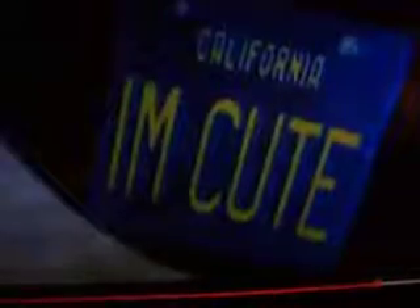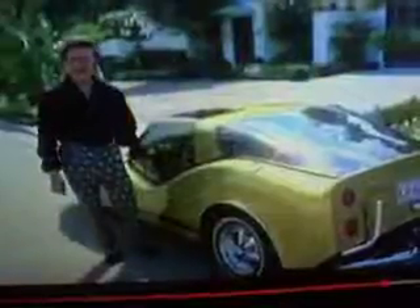Car number seven is a new replica of a 1930 Ford Model A roadster — the number plate on this car is appropriately 'I Am Cute.' Car number eight is a Bradley GT, built on a Volkswagen chassis. It's a customized car, one of a kind.